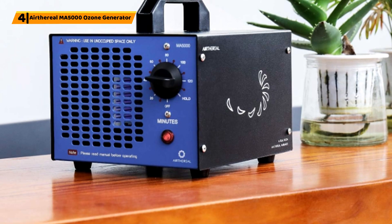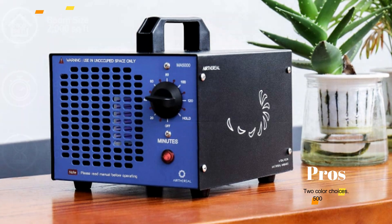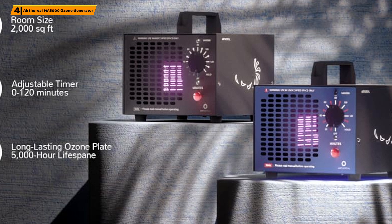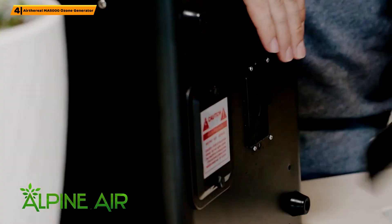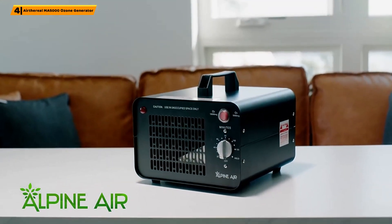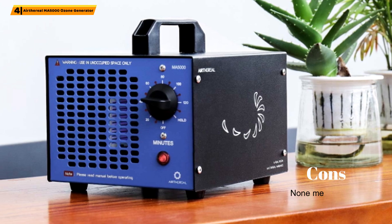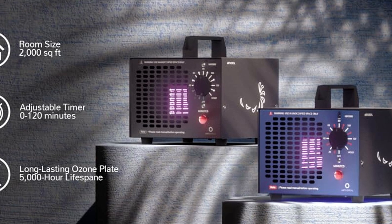Number 4. With a typical treatment lasting as little as 10 minutes, and a portable design weighing only 3.5 pounds, this appliance is easy to use, offering a removable and washable filter for expert maintenance. The Ethereal MA5000 Commercial Ozone Generator Air Purifier ensures that maintaining this best ozone generator is easy to achieve with the removable and washable filter.